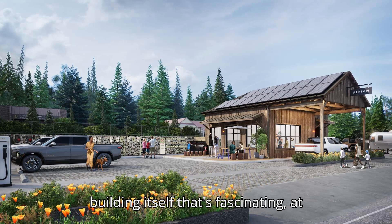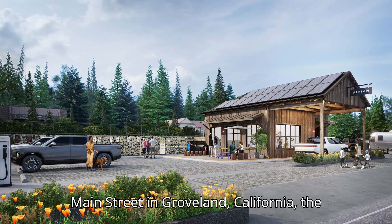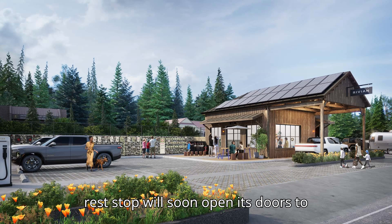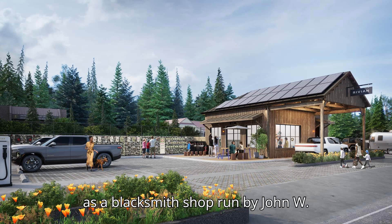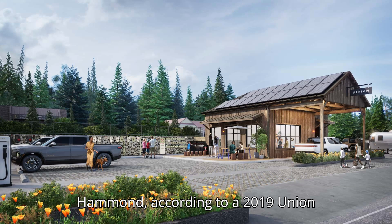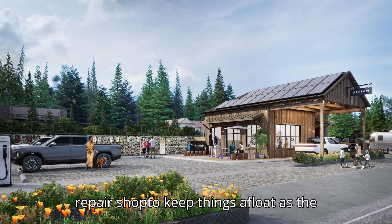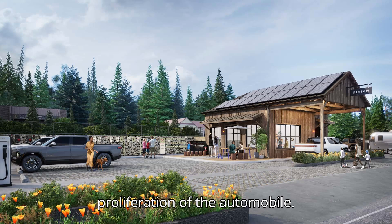But it's the history of the building itself that's fascinating. Located on Main Street in Groveland, California, the building where Rivian's forward-looking rest stop will soon open its doors to adventurers started in life in the 1870s as a blacksmith shop run by John W. Hammond, according to a 2019 Union Democrat article. Some 30-odd years later, the blacksmith started an auto repair shop to keep things afloat as the demand for car mechanics shot up with the proliferation of the automobile.